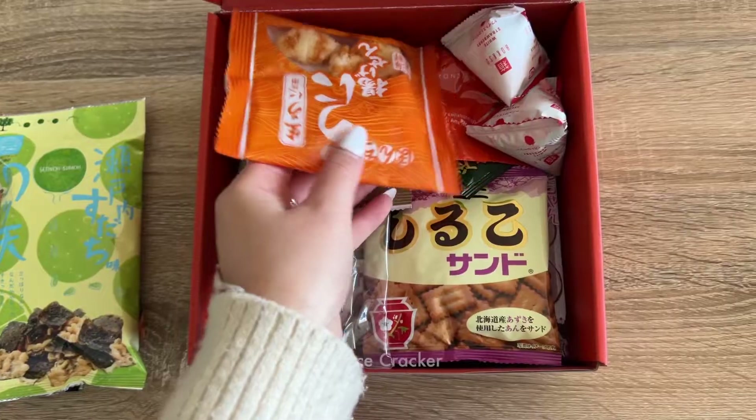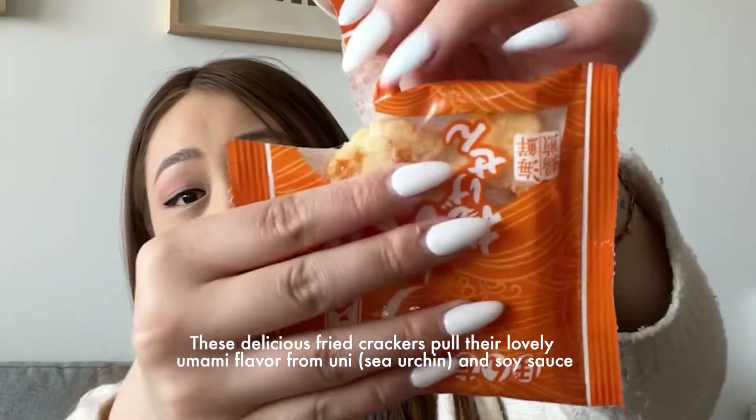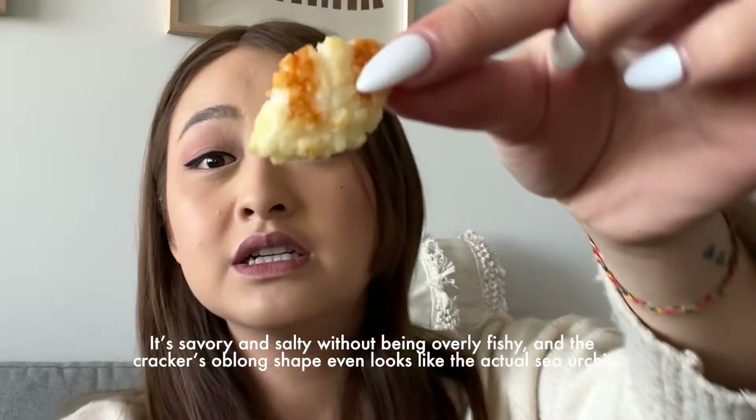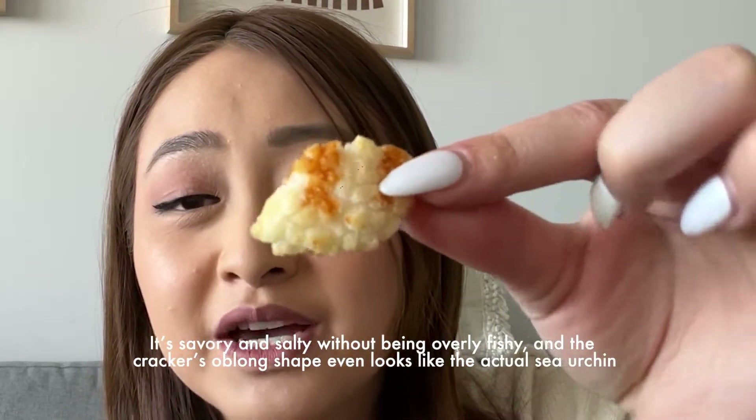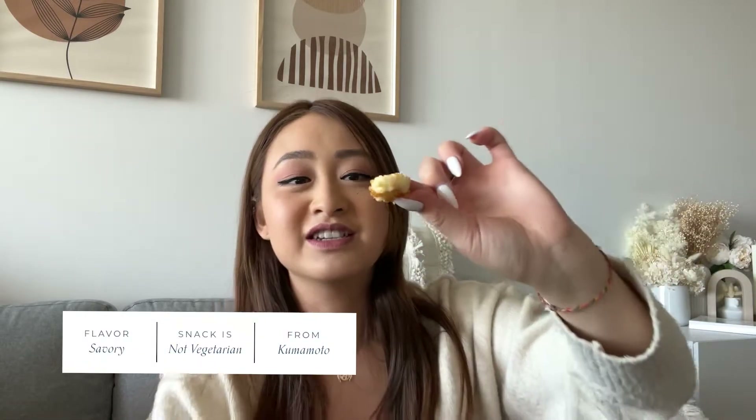Next up is the Uni crackers — a delicious fried cracker that pulls its lovely flavor from sea urchin and soy sauce. It's savory and salty without being overly fishy. It even looks like real sea urchin — it's orange. I think the sea urchin flavor is very subtle but you taste more of the soy sauce. I've never seen crackers with sea urchin before. Anything that looks crunchy and is soft at the same time wins my heart.